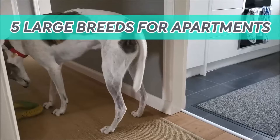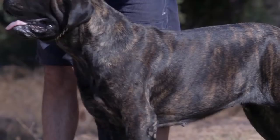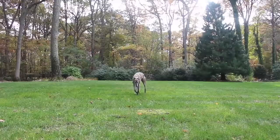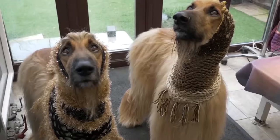Five large breeds for apartments or small spaces. It's not common to think large dog breeds can be great for apartment life — one can associate a large dog with the need for more space to exercise or move around. From watching videos and comments online, Dog Law found out there are some large breeds that do well in an enclosed area. If you're interested, stay tuned until the end.